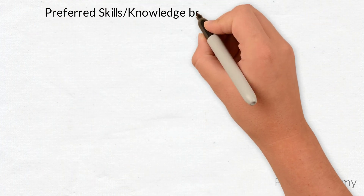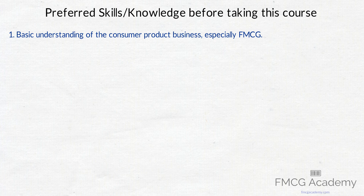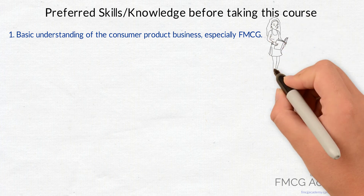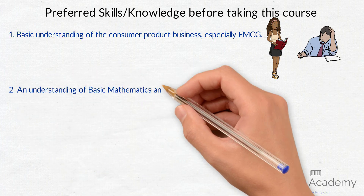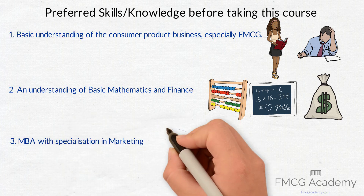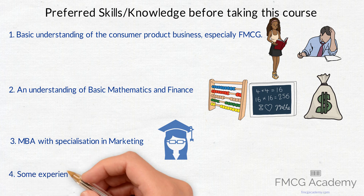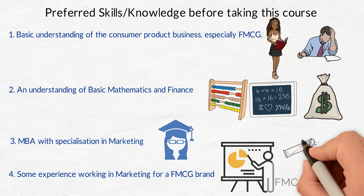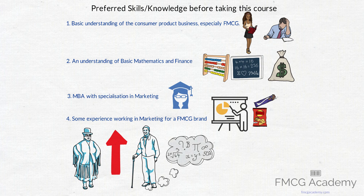So what skills or knowledge should you have before taking this course? 1. A basic understanding of the consumer product business, especially FMCG — this understanding can be from your studies in business management or from working with a consumer brand. 2. An understanding of basic mathematics and finance is important as we discuss things like margin and profitability. 3. If you have or are pursuing an MBA with specialization in marketing, that would also help you understand this course better. 4. Some experience working in marketing for an FMCG brand. However, even if you don't have all the experience listed above, we believe you will still gain some essential knowledge that will help your career and your business.